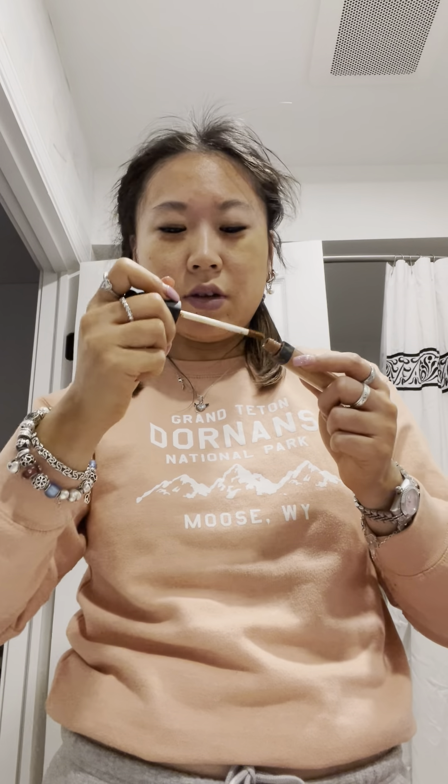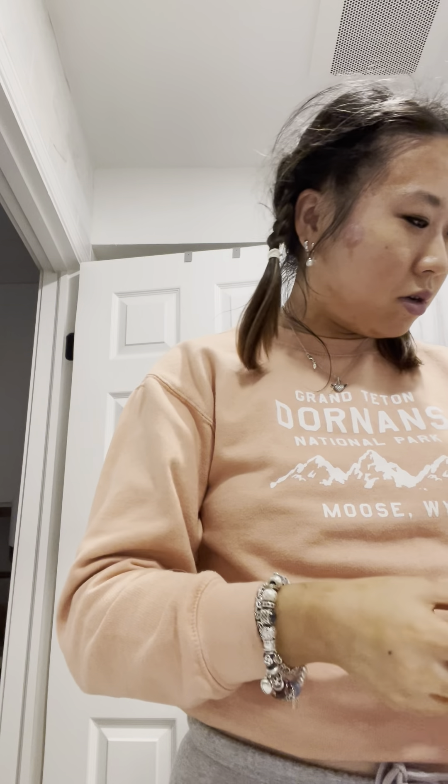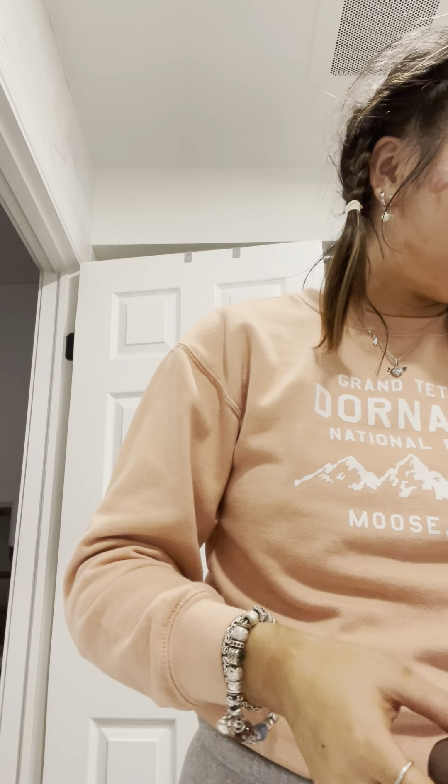NARS medium creamy concealer - I think this is in the shade purple. You can get this from Sephora. It lasts a pretty long time - it is pretty pricey but it does last a really long time, so that's what I like. I'm just going to pat under my eyes here. I still have my eyeliner and everything done from last night, so that's good. Then let me get some powder.